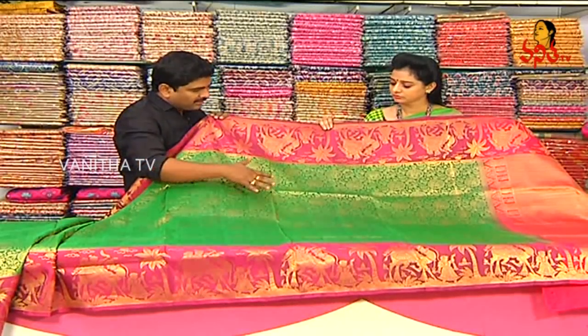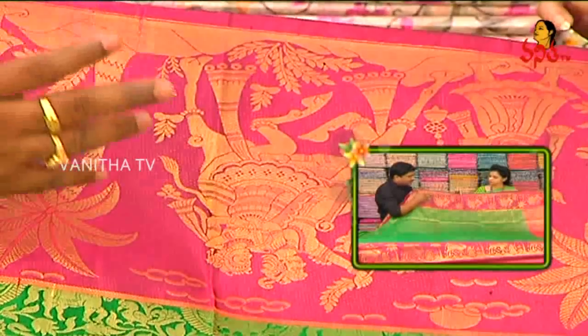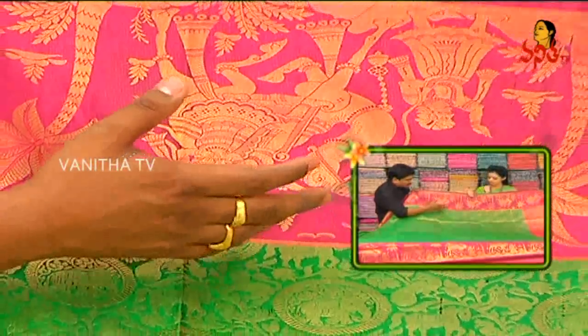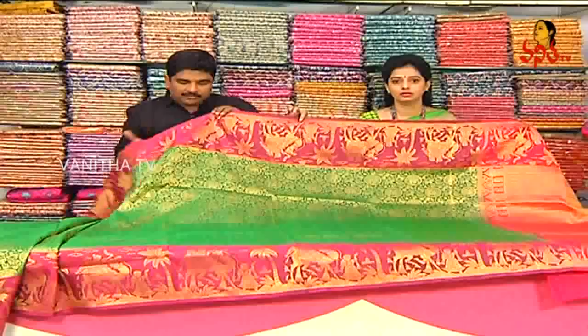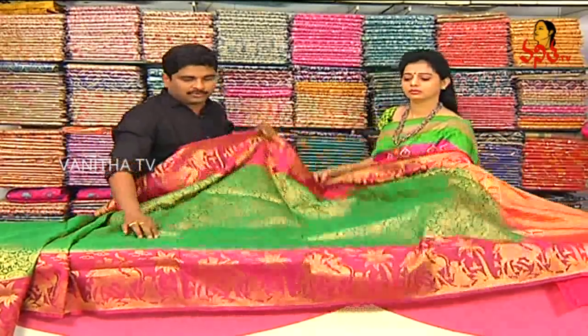We highlight a lot of sari borders. There are a lot of brinjal color combinations. One of the brinjal combinations with traditional designs features shoulder borders as well.